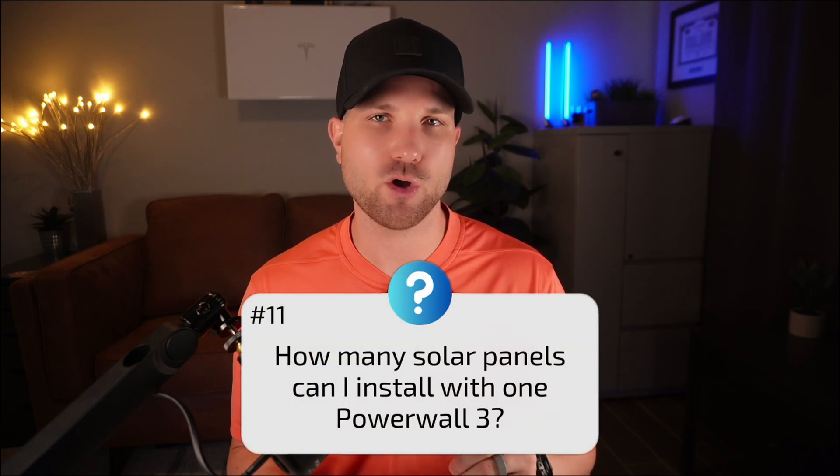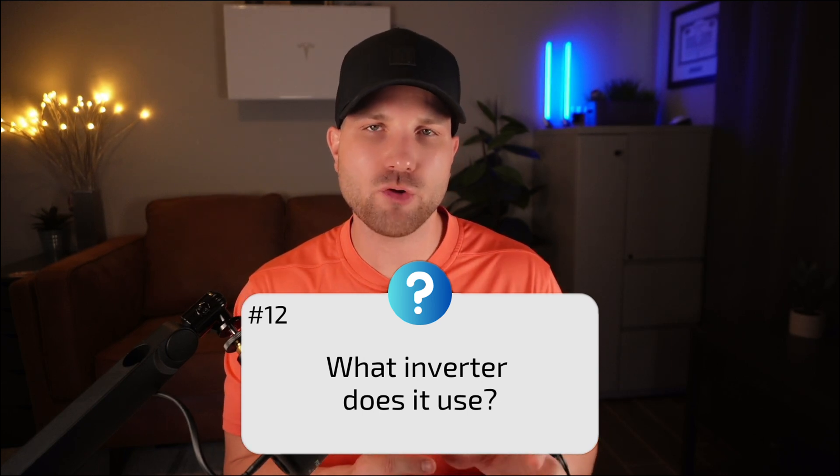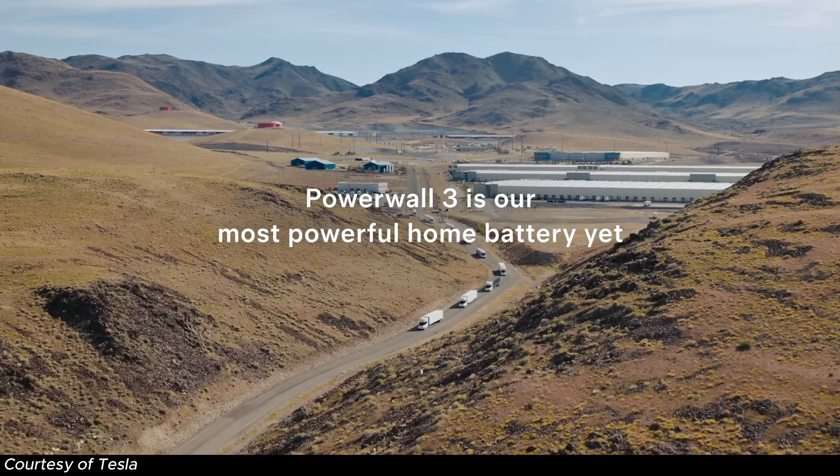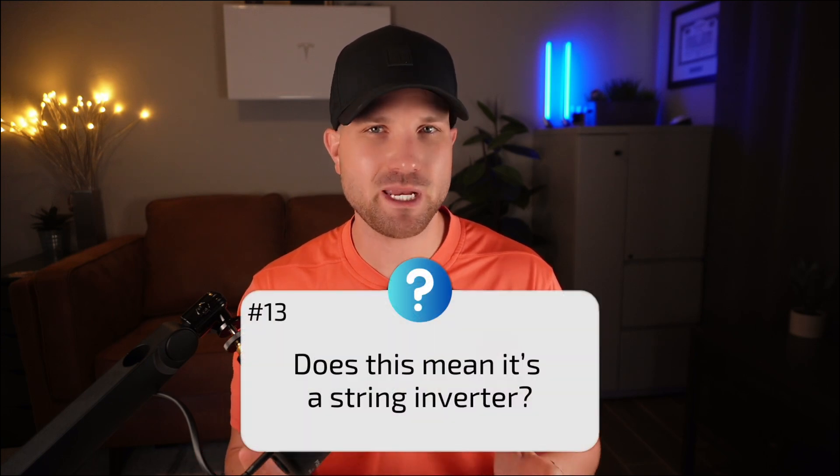Number eleven: how many panels can I install with a single Powerwall 3? With this 11.5 kW inverter, Tesla allows up to 20 kilowatts DC of solar on a single unit — with 400-watt panels, that's technically up to 50 panels. Number twelve: what inverter does it use? The Powerwall has an integrated hybrid inverter — hybrid meaning it serves as both the solar and battery inverter, rated at 11.5 kilowatts AC. Number thirteen: does this mean it's a string inverter? While it uses a central string inverter, it has six MPPTs (maximum power point trackers), allowing system zoning to reduce the risk of shading issues. Two to twelve panels can be used on a single MPPT, designed for shaded areas or panels facing different directions.